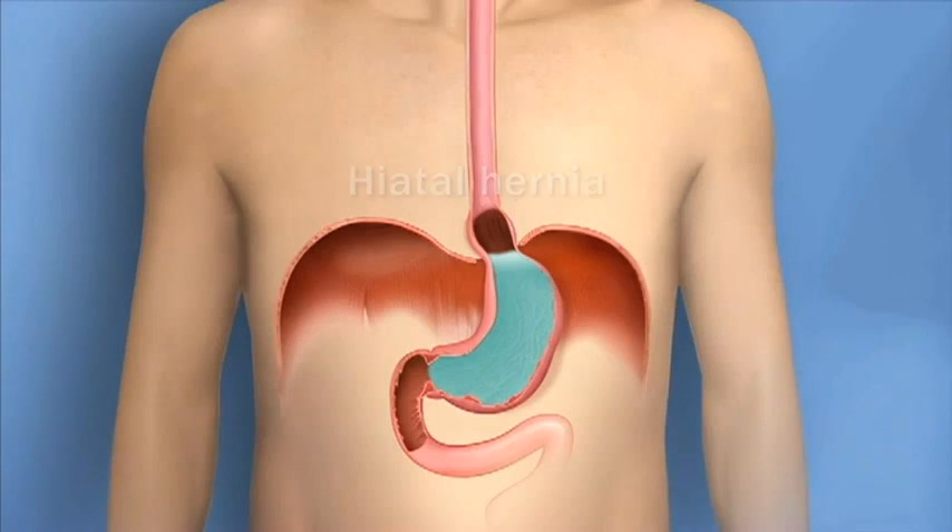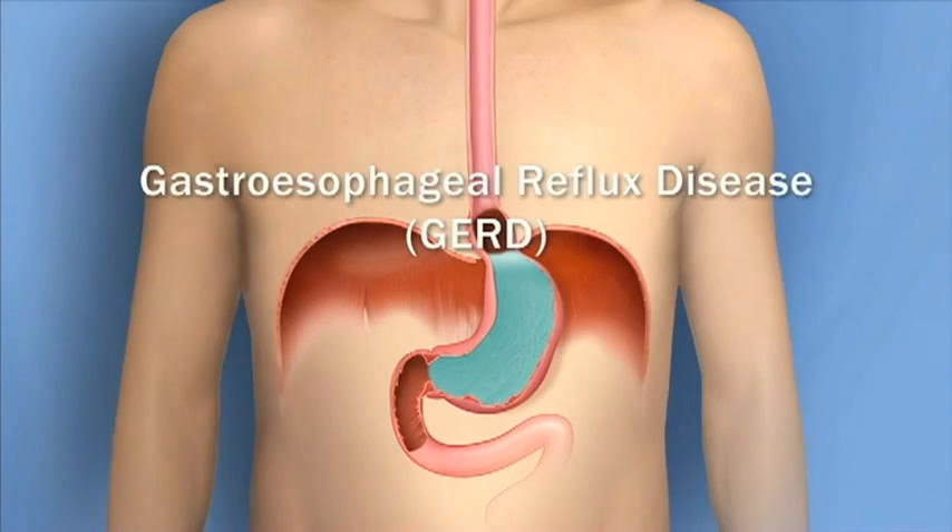The hernia may cause the esophagus and the valve to move up. In that case, the diaphragm is no longer reinforcing the valve. That makes it more likely that acid will get into the esophagus. When acid and food splash up into the esophagus repeatedly, it's called gastroesophageal reflux disease, or GERD.